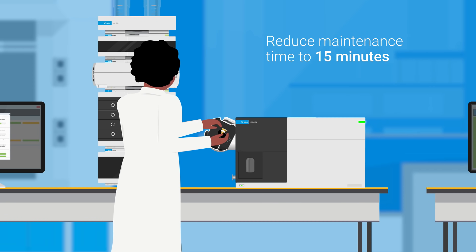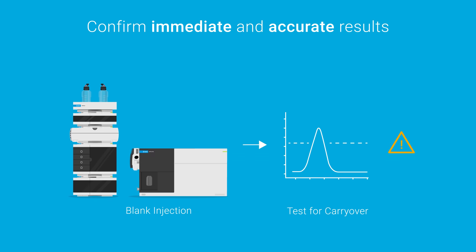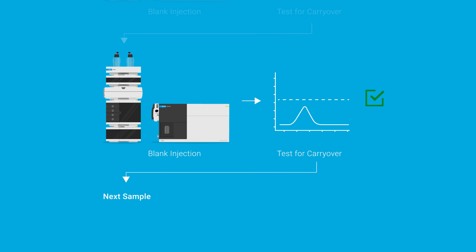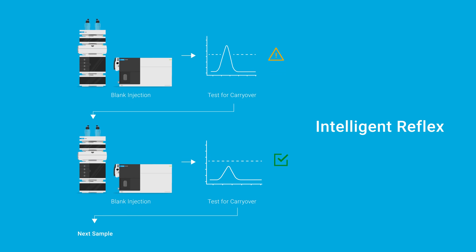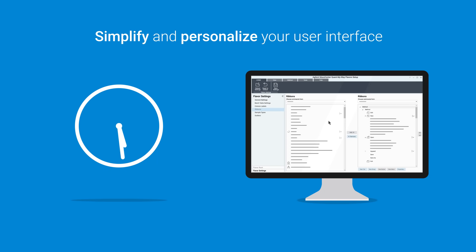Maintaining your triple quad LC-MS is easy with the VaxShield technology in the 6475. You'll immediately ensure that your results are trustworthy with the intelligent Reflex re-injection workflows. Even novice users can save hours of processing time and analyze complex samples with QuantMyWay.